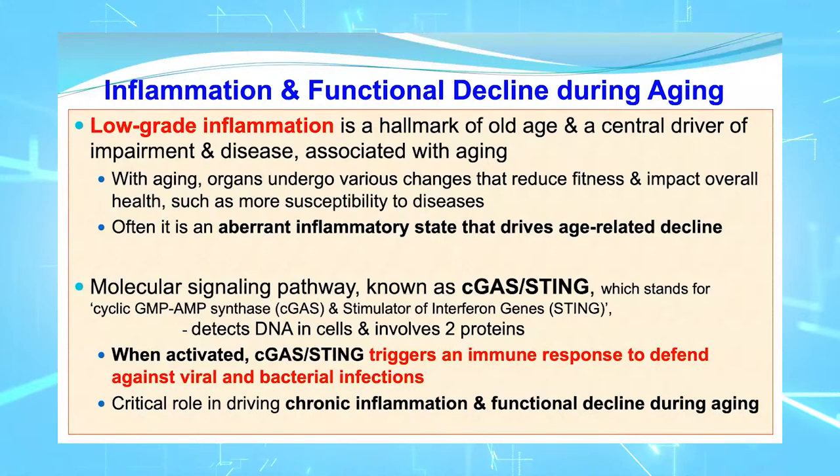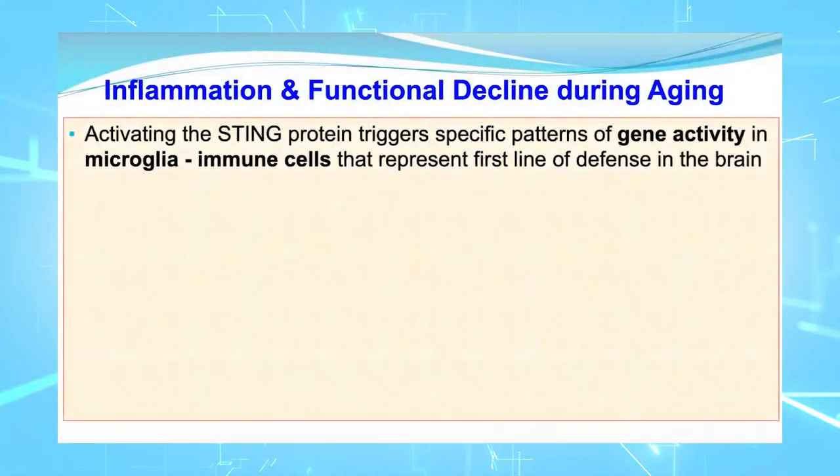The cGAS-STING pathway is really not waiting for people to age — it's there doing its thing all of our lives, triggering immune responses to defend against viral and bacterial infections. But it does have a critical role in driving chronic inflammation and therefore functional decline during aging. That same pathway which normally fights bacterial and viral infection begins to have a negative impact, especially as one is aging.